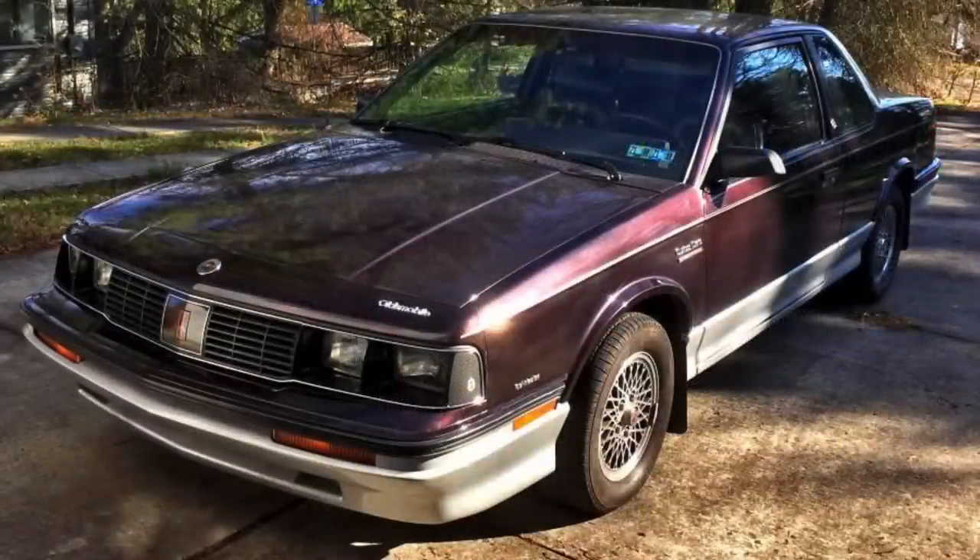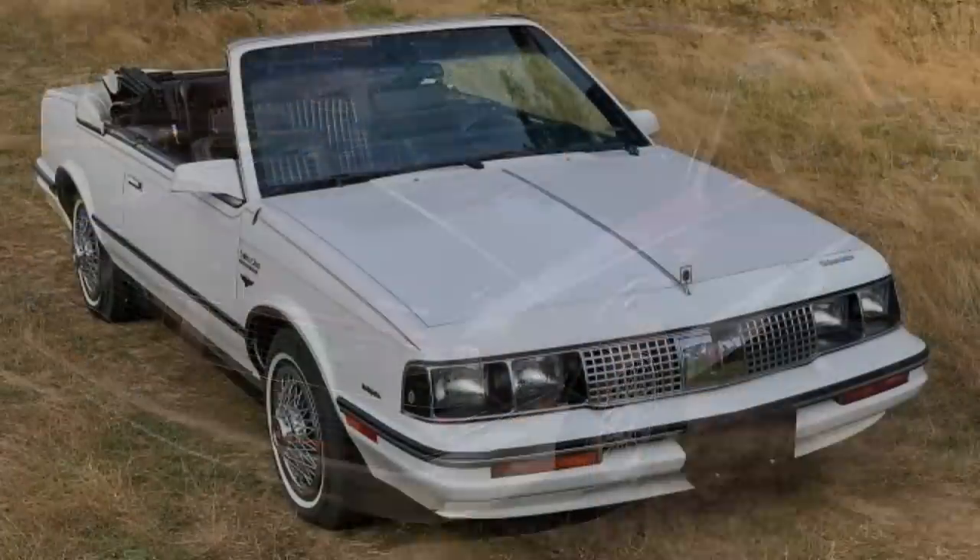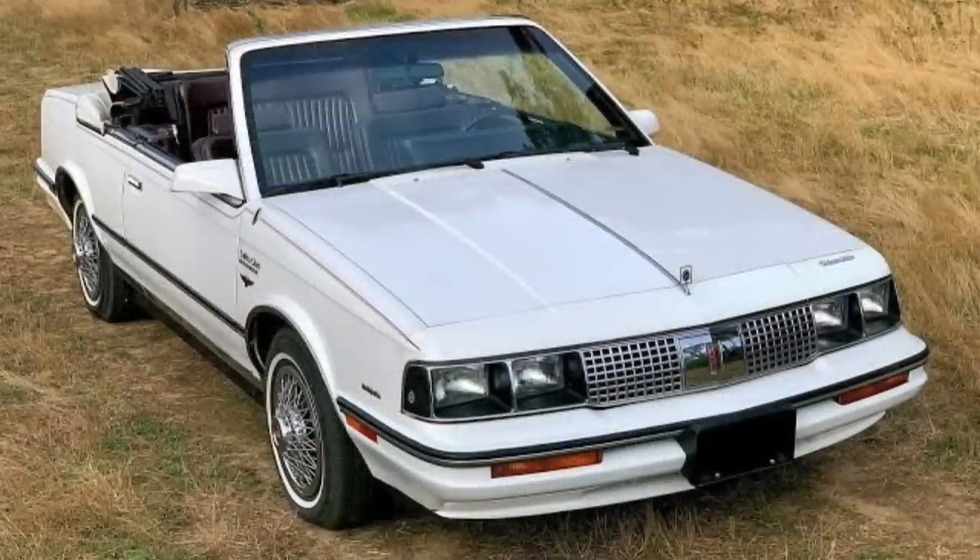1986 would be the Cutlass Sierra's best-selling model year, with about 350,000 sold. A number of styling revisions were made over its lifetime, the most notable ones coming in 1985 when the front-end treatment as well as the rear were changed pretty profoundly versus the 1984 model year.